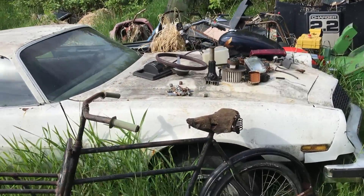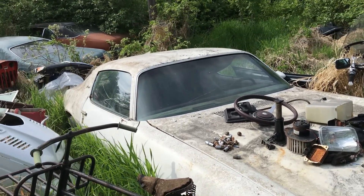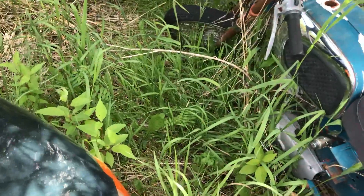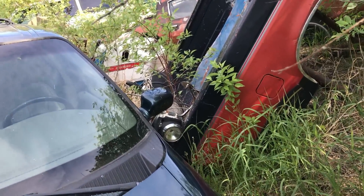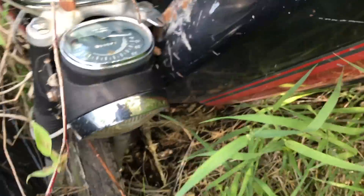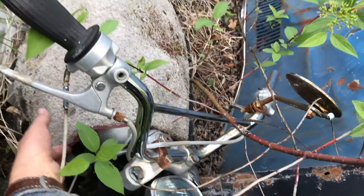There's a Camaro for you guys who are into Camaros and stuff — very cool. Lots of these little old Yamahas around too, or this is a Suzuki, I'm sorry. There's another bike sitting over there, maybe an old Honda. Let's go check it out. Looks like it's got a Honda tank.